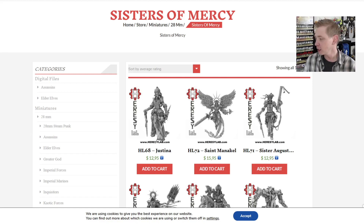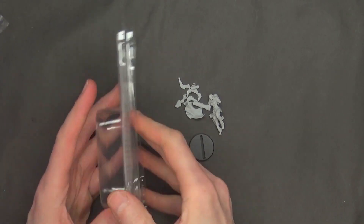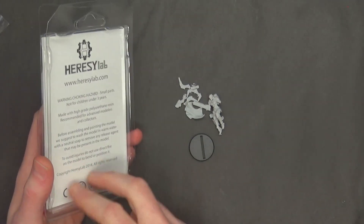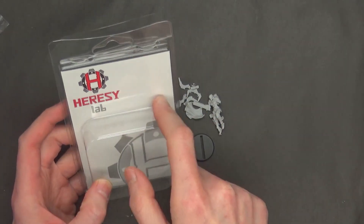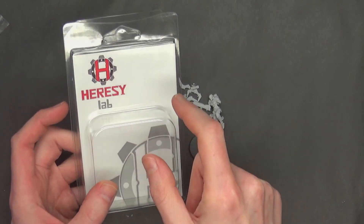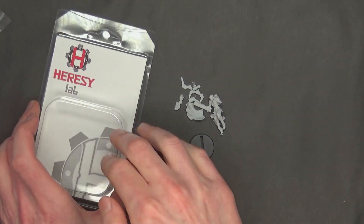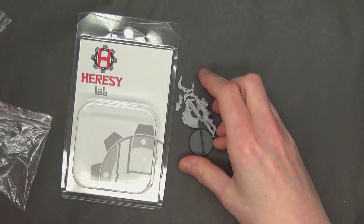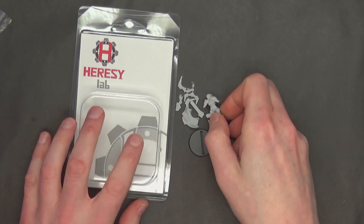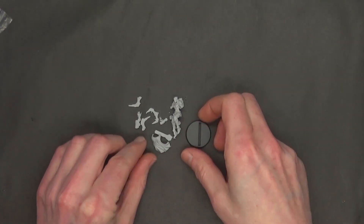Let's take a closer look — I think I have almost all of these assembled. Generally your miniatures from Heresy Lab are going to come in a little clamshell kind of pack, individually labeled with the name and sometimes a SKU number. They're well protected on the trip over and come with a little baggie with all the parts in it. I haven't had any breakage that I can remember.